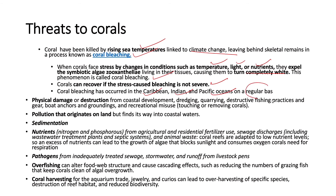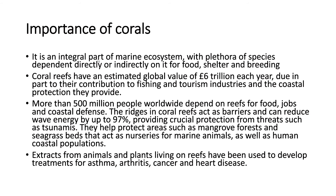Coral bleaching has occurred in the Caribbean, Indian, and Pacific Oceans on a regular basis. Overfishing can alter food web structure and reduce the number of grazing fish that keep corals clean of algal overgrowth. Coral harvesting for the aquarium trade, jewellery, and curiosities can lead to over-harvesting, destruction of reef habitat, and reduced biodiversity. Coral reefs are an integral part of the marine ecosystem — more than 500 million people depend on reefs for food, jobs, and coastal defence. The ridges in coral reefs can reduce wave energy by up to 97%, protecting against tsunamis, and reef extracts have been used to develop treatments for asthma, arthritis, cancer, and heart disease.